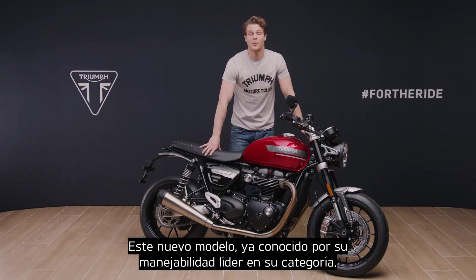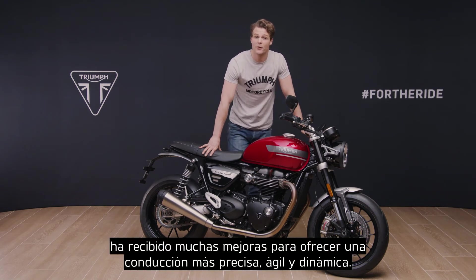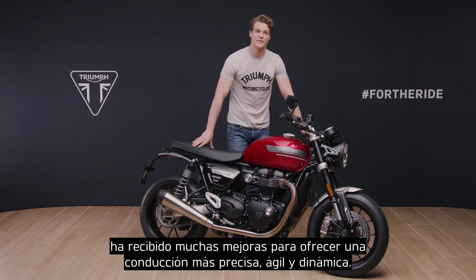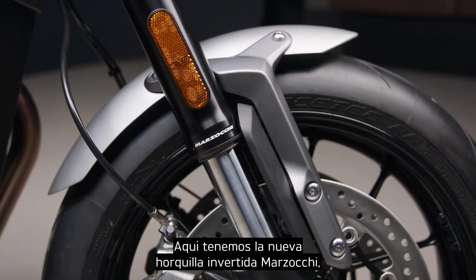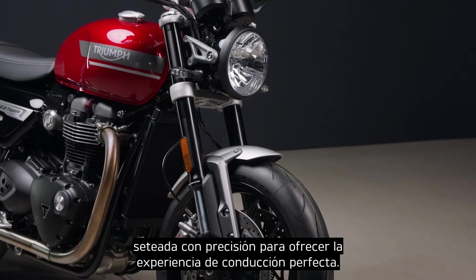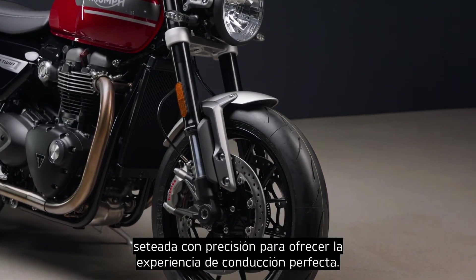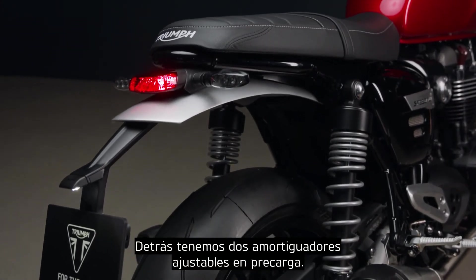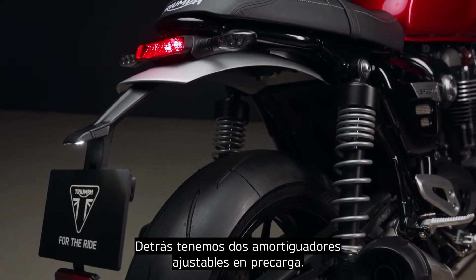Already acknowledged for its superb class-leading handling, the new model benefits from a number of upgrades for an even more precise, agile and dynamic ride. There are new upside-down Mazzocchi front forks with cartridge damping, which are precisely tuned to suit the Speed Twin and deliver the perfect ride. On the rear, you have twin rear shocks with adjustable spring preload.